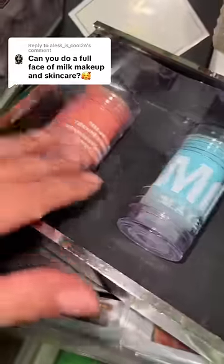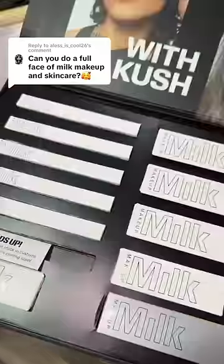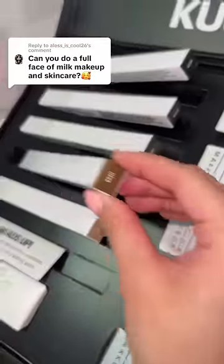Oh my gosh, the colors are giving Powerpuff Girls. Milk Makeup also sent over this huge brows PR. I haven't done my brows today yet, so I am so excited. I got these brow shadow sticks and I think I'm gonna go with this shade.